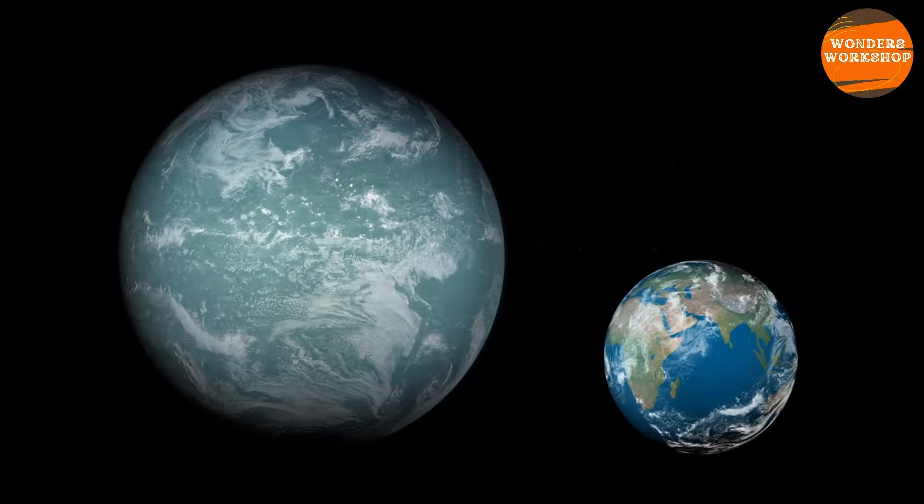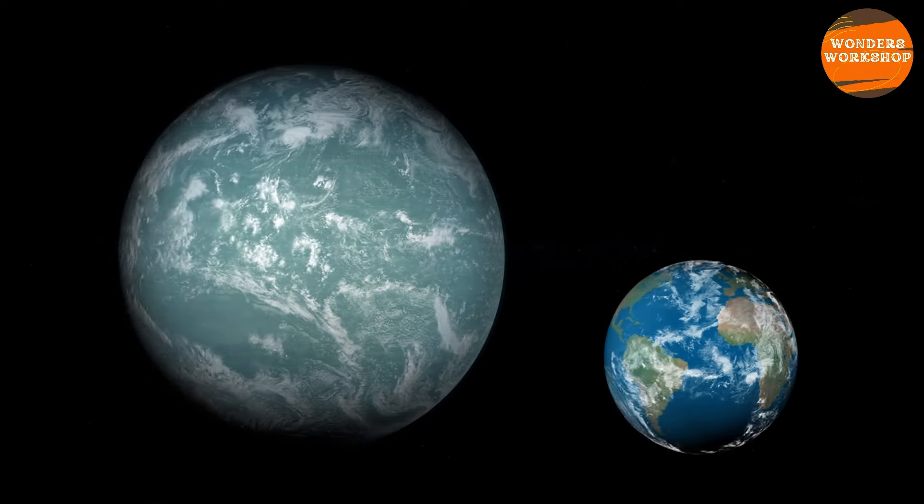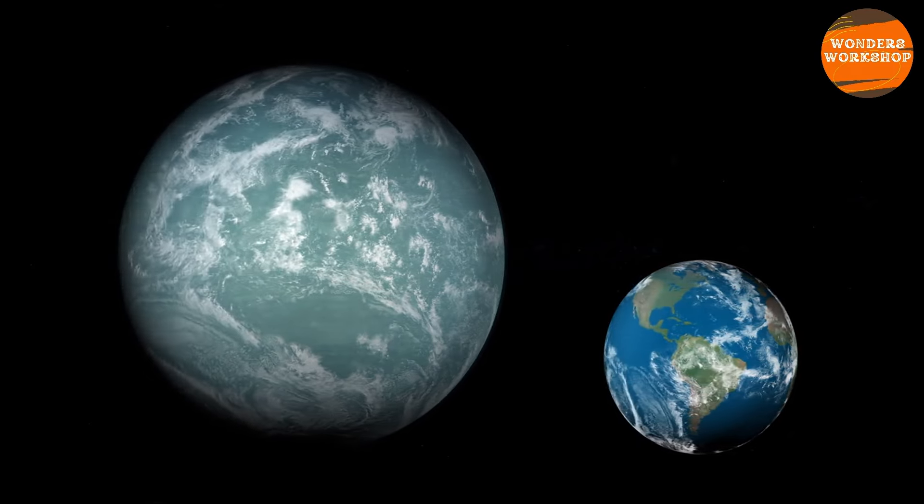The entire planet is unimaginably large. If Earth were the size of a grape, for example, Jupiter would be as large as a basketball.